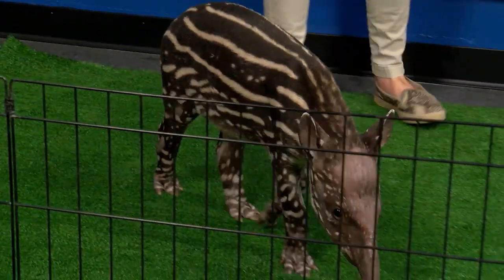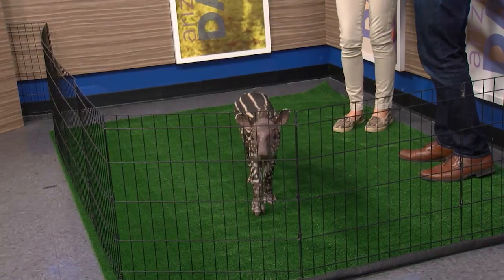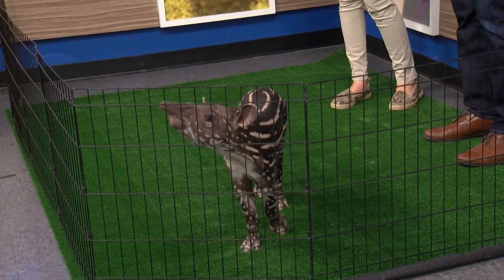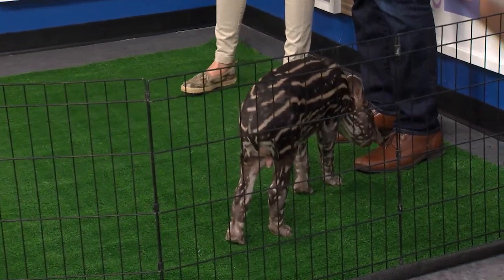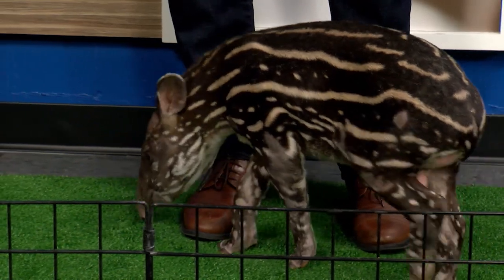His name is Dozer. We've been trying to figure out — is it taper, tapir? People pronounce it different ways, kind of like tomato, tomato. And he is so much fun. The reason we have this set up is because the ground's a little slippery for him, so we want to keep him on the grass. But this is an incredible species — they're actually related to rhinos and to horses.